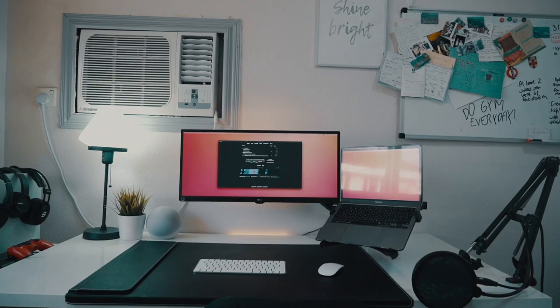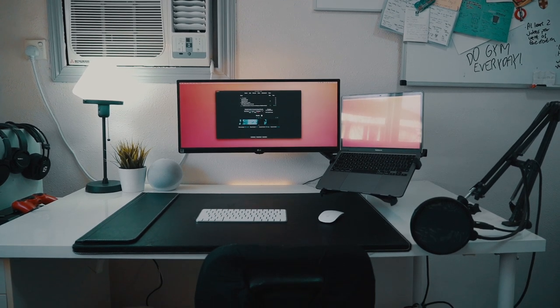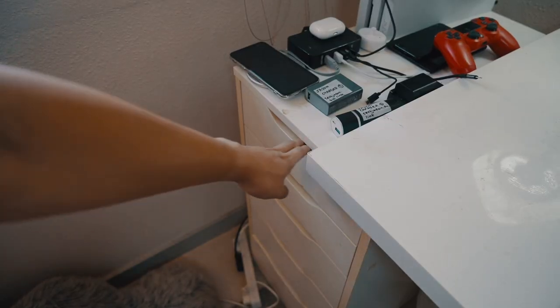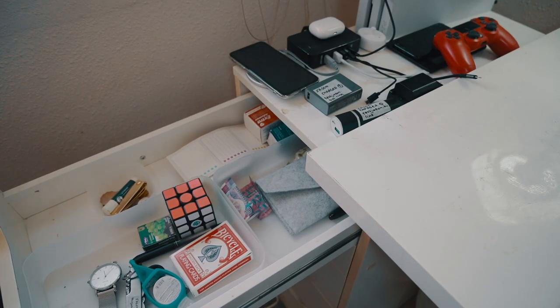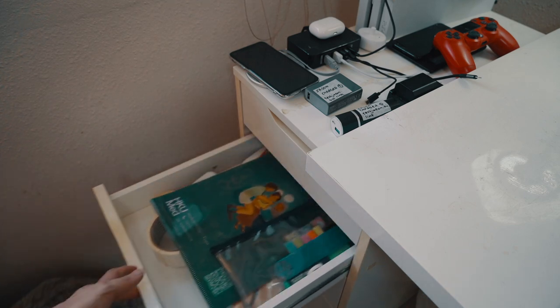I'm planning to get a monitor bar on top of the monitor in the future as well. In terms of the desk itself, this is a really sturdy IKEA desk which I've used for years, and I've got an IKEA Alex drawer unit on its side for additional storage as well as the functionality of holding the desk itself.